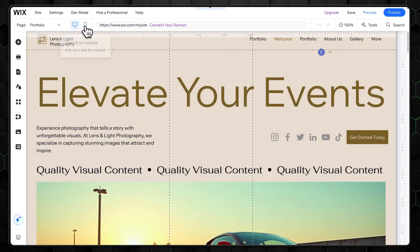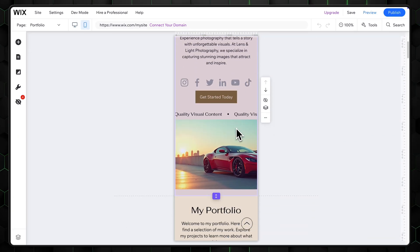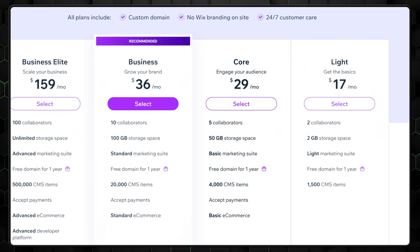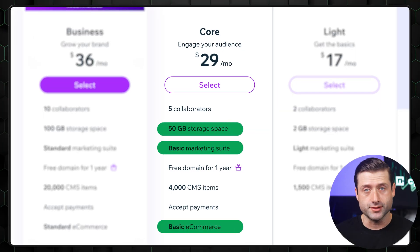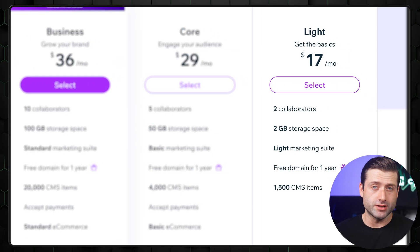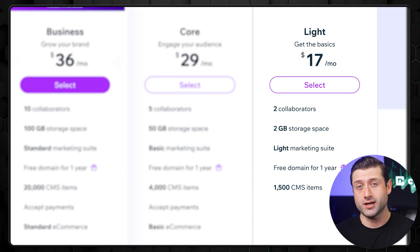Every site you build is fully responsive, so it'll look great on desktops, tablets, and phones without you having to tweak anything manually. While Wix leans into the premium category price-wise, it backs it up with serious quality. If you're just starting out, I'd recommend going with the Core plan for personal use — it's a solid balance of features and value. There's also the Lite plan, but honestly, 2GB of storage feels more like a free plan than a real option.